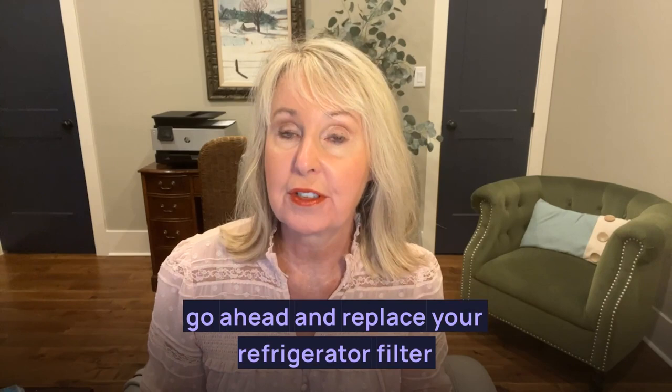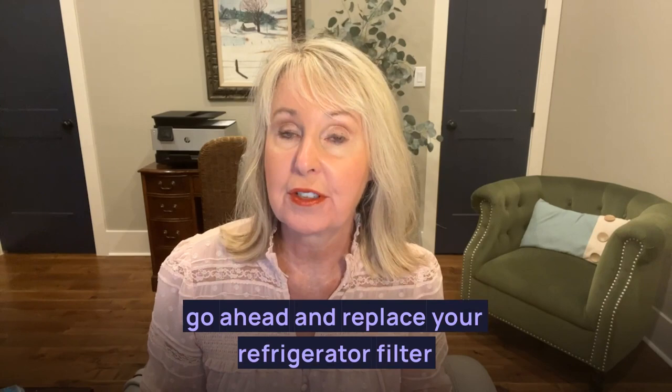It's also a good time to think about changing all your filters if you haven't done that in a while, like your heating and cooling filters. Even go ahead and replace your refrigerator filter for your water while you're at it. And while you're at that, schedule your maintenance for your HVAC unit.